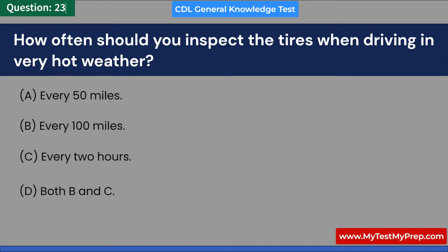What is the primary recommended action when feeling drowsy while driving? A. Continue driving and turn up the radio. B. Drink a cup of coffee. C. Open the window for fresh air. D. Get off the road and get some sleep. Answer: D. Get off the road and get some sleep.